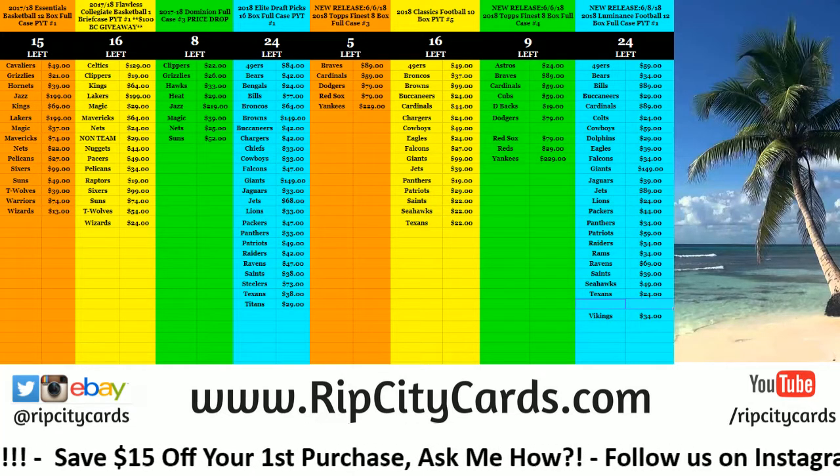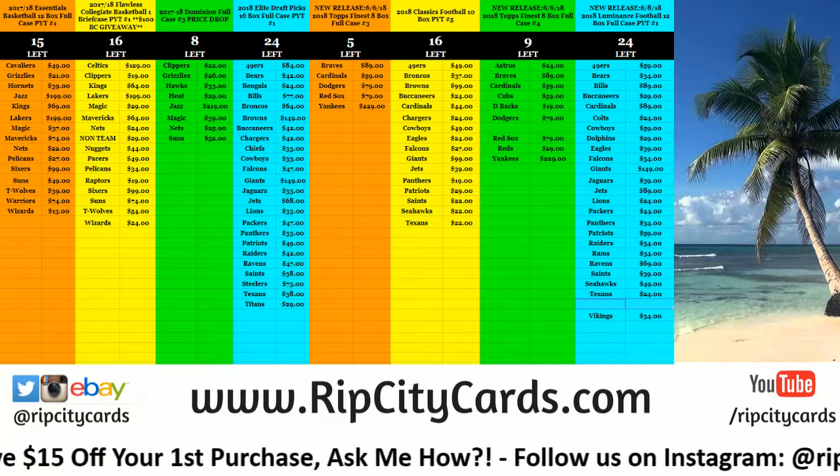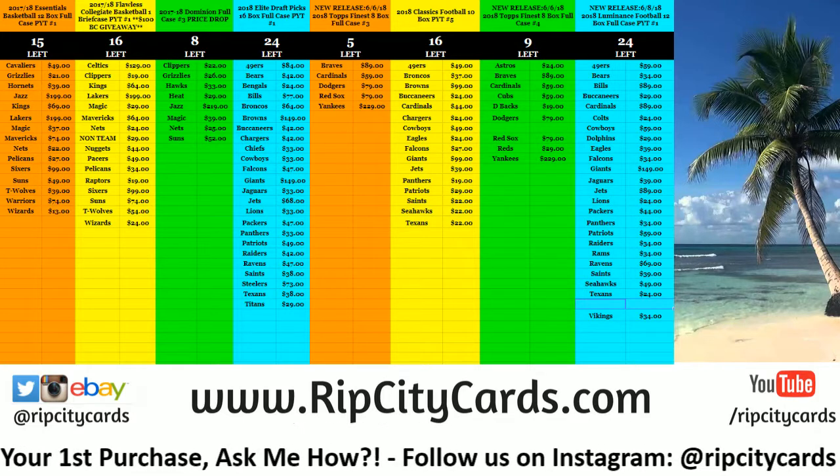Hey everybody! Welcome. We're going to do National Treasures 2016 two-box half case number five right now.